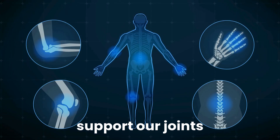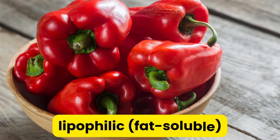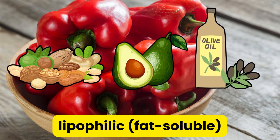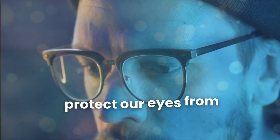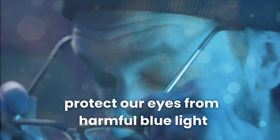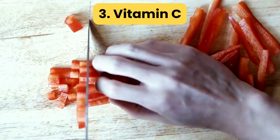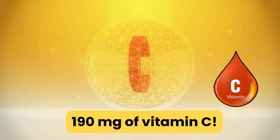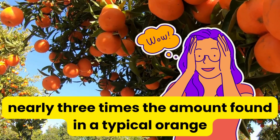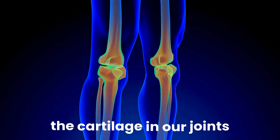Capsanthin and capsorubin protect our brain and may slow down cognitive decline. Both molecules are lipophilic, or fat-soluble, making them more bioavailable when consumed with healthy fats. Bell peppers also contain lutein and zeaxanthin, two carotenoids that help protect our eyes from harmful blue light and reduce the risk of age-related macular degeneration. Just 1 cup of chopped red bell pepper provides around 190 mg of vitamin C, which is nearly 3 times the amount found in a typical orange. Vitamin C helps our body rebuild tissue, especially the cartilage in our joints.